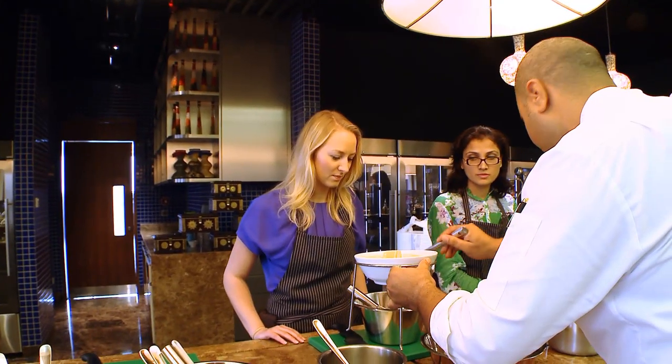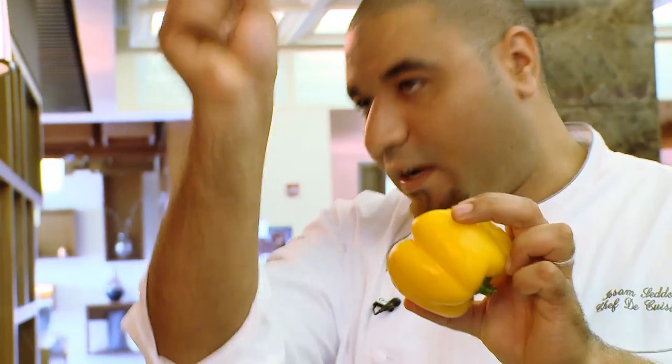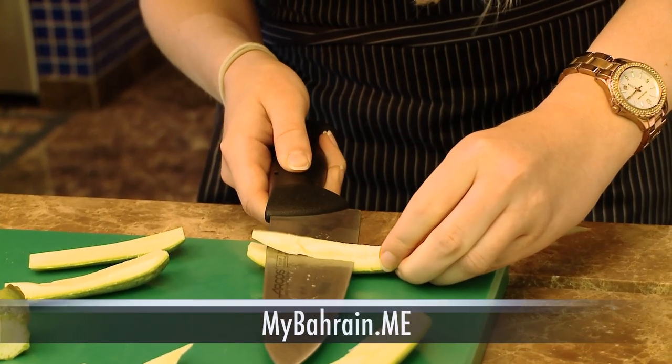He would like to invite everyone and anyone to come and participate in one of our cooking classes at the Kempinski Hotel. I would definitely recommend it. Check out the Kempinski's website for more details about the classes, and don't forget to follow MyBahrain.me to stay informed about everything you need to know — what to do and where to go in Bahrain.